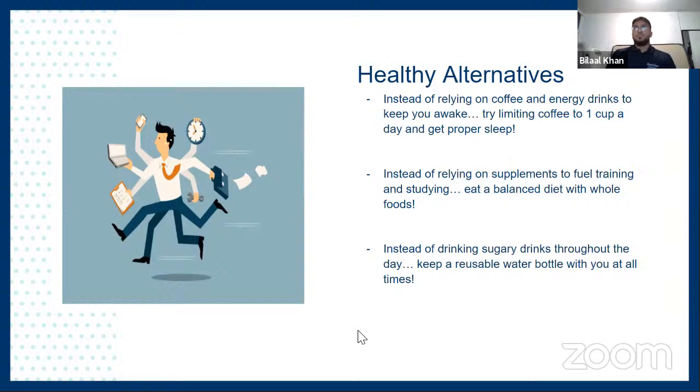Another potential bad habit is an over-reliance on supplements. Supplements definitely have a time and place, especially for student-athletes, but we should make sure we don't skip out on meals because we're chugging protein shakes constantly. A healthy alternative is to make sure you have balanced meals throughout the day, which includes plenty of good protein for your training and studying — and that can be done through meal prep. And for hydration: it's easy to grab a Coke during studying or in lecture, but those drinks are full of sugars and unwanted calories with no nutritional value. A great alternative is sipping on water throughout the day and keeping a reusable bottle with you at all times.